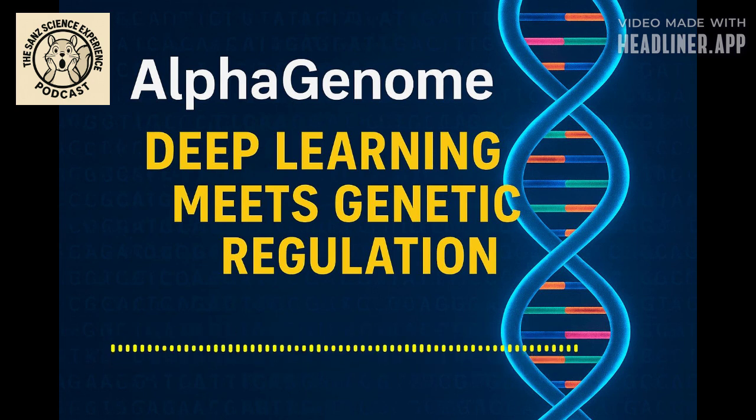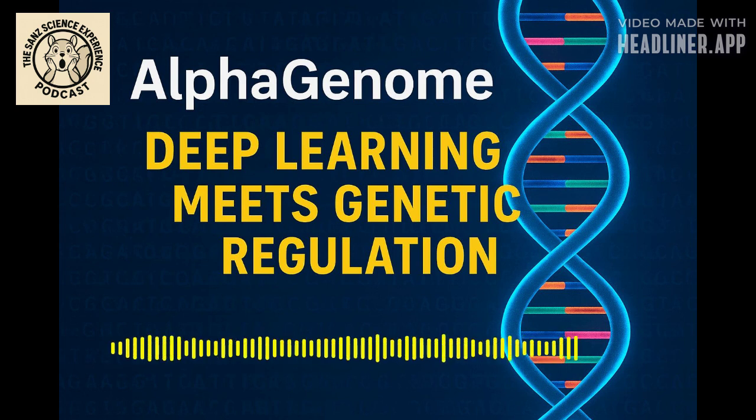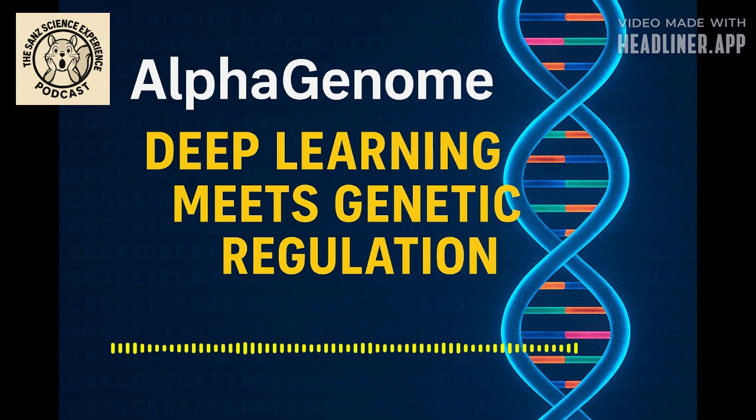Welcome back to the SANS Science Experience, where we explore the most exciting new research papers and preprints just for you. Before we get started today, could you do us a quick favor? Please like this deep dive and subscribe to the SANS Science Experience right now — it really helps us out and lets us keep bringing you this kind of cutting-edge science.